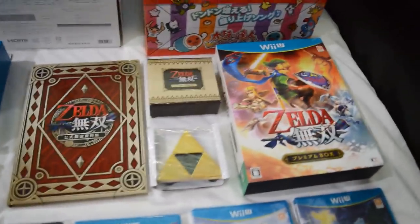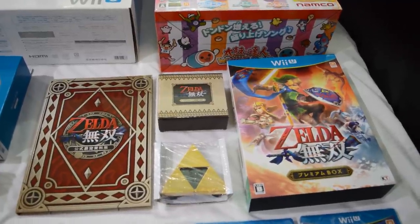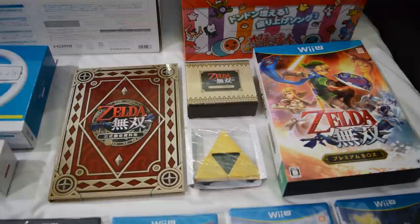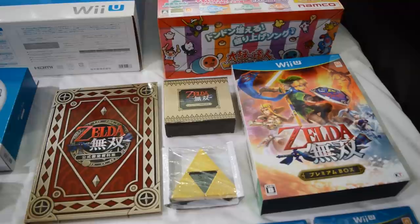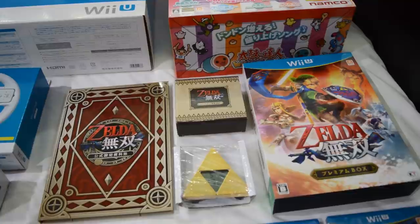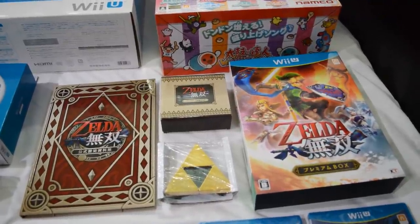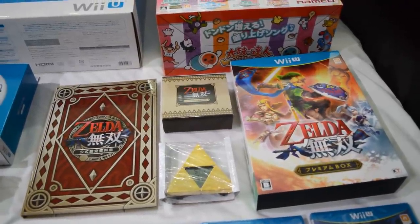Then I found the Hyrule Warriors, or Zelda Musou as it's called over here. This is the special box, which includes an art book and the Triforce clock. Sadly I wasn't able to find the treasure box of this game, which also includes the scarf that we got over here in Europe. But those are quite rare and valuable — maybe someday. I'm really happy that I found this. This was like 70 euros, so not really cheap, but I'm really happy that I found it.